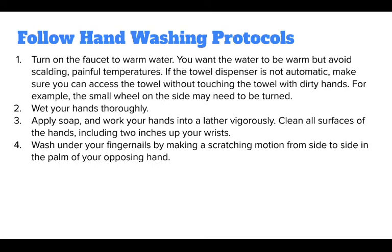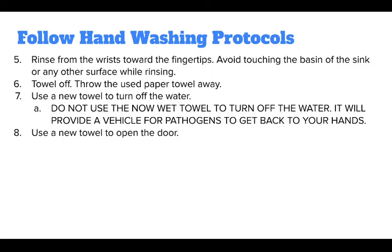Wet your hands thoroughly, apply soap, and work your hands into a lather vigorously. Clean all surfaces of the hand, including 2 inches up your wrists. Wash under your fingernails by making a scratching motion from side to side in the palm of your opposing hand. Rinse from the wrists towards the fingertips, and avoid touching the basin of the sink or any other surface while rinsing.